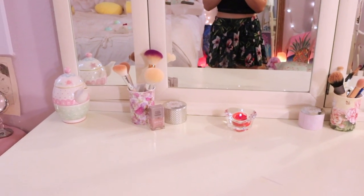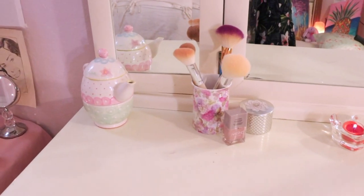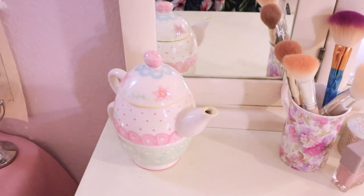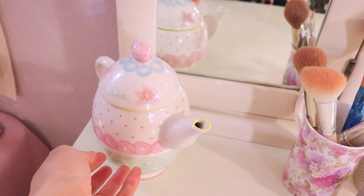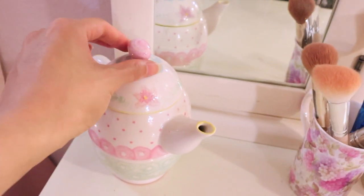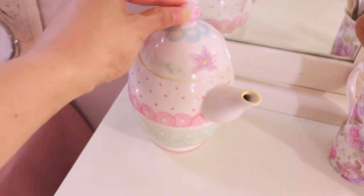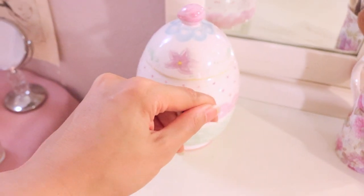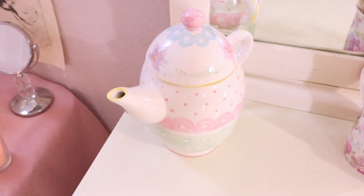I like to keep my countertops pretty clean, so I've got just a few things. We have this teapot that we painted — I love the design. She's just beautiful.